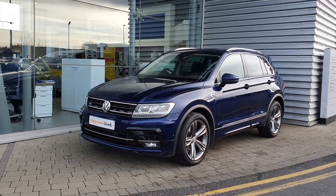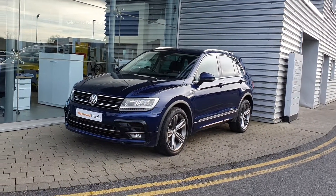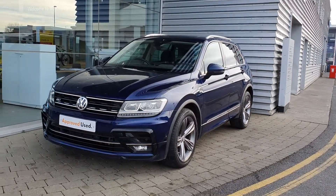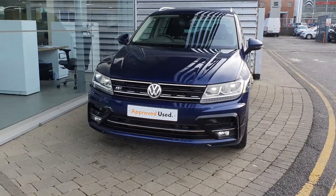Good afternoon guys, it's Kyle here from Gerald Volkswagen at Airside Swords, and today I'm showing you this beautiful 2018 Volkswagen Tiguan Highline with the R-Line exterior. As you can see, it's finished in Atlantic Blue — a very nice metallic paint. On the front you have your LED side lights and DRLs, as well as the R-Line front grille.